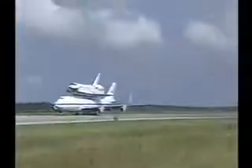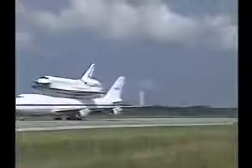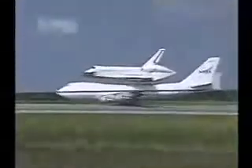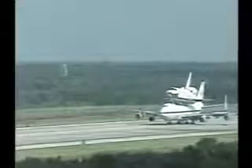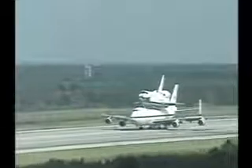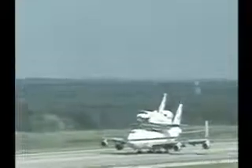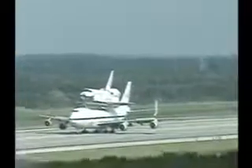Landing on the runway going north to south. The 747 will continue to taxi toward the end of the runway. Once there, it will stop. Passing the midfield point right now. Once at the end of the runway, it will stop, and a tow truck will be brought out to it to actually tow it into the demate device, where, over the next several hours, Discovery will be lifted off the back of the 747.